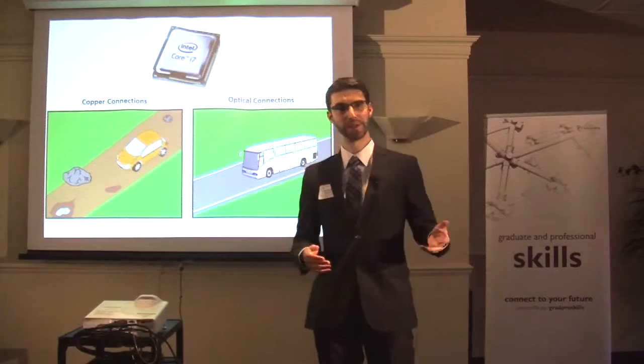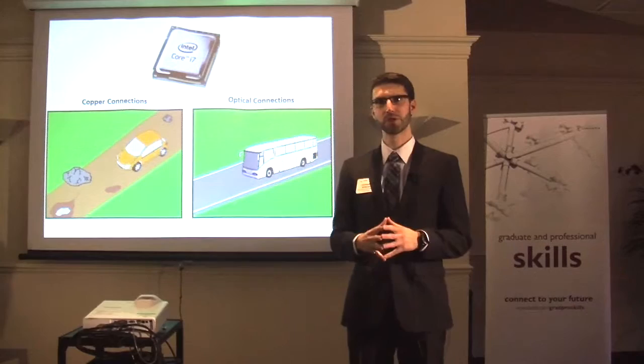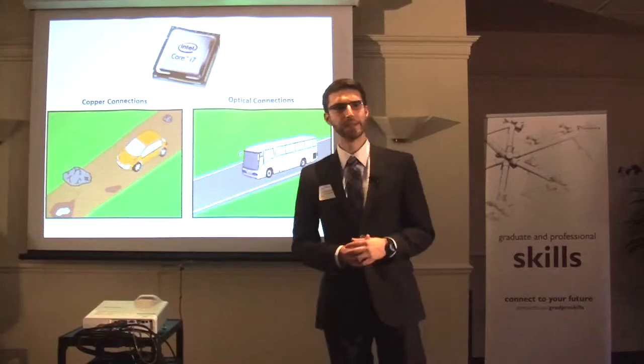A lot of people in the industry are now looking towards fiber optics, which uses light to transmit data. Most of you are familiar with fiber optics because we get our TV and internet from these cables nowadays. All we have to do is start thinking about them on a much smaller scale, about two centimeters long, in order to fit on chip.